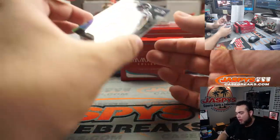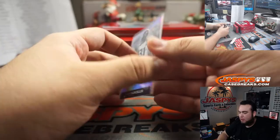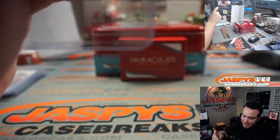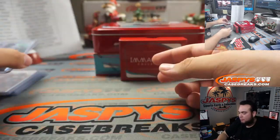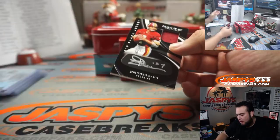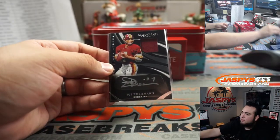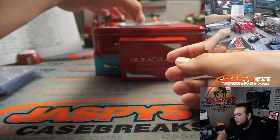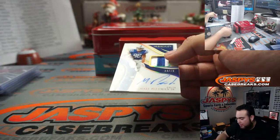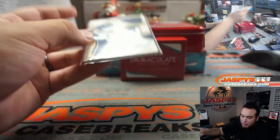Little Super Bowl autograph of Cam Chancellor — there you go, Seahawks with that one, Seattle Seahawks, that is Matt. Joe Theismann, 24 out of 49, Washington Football Team — that's Mark, a little patch auto, a black patch. And then we got a little two-color patch and autograph on card 23 out of 25 — Michael Pittman Jr., Indianapolis Colts — that's Kurt.